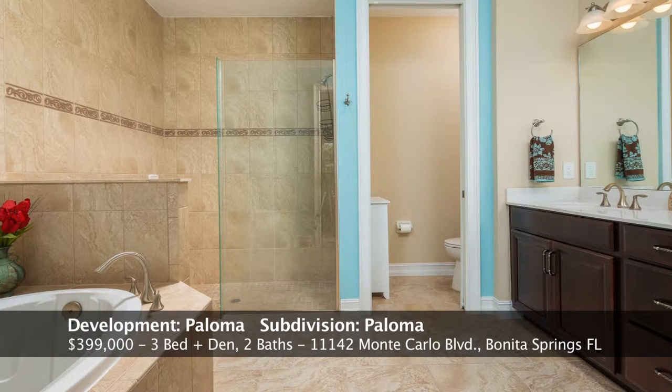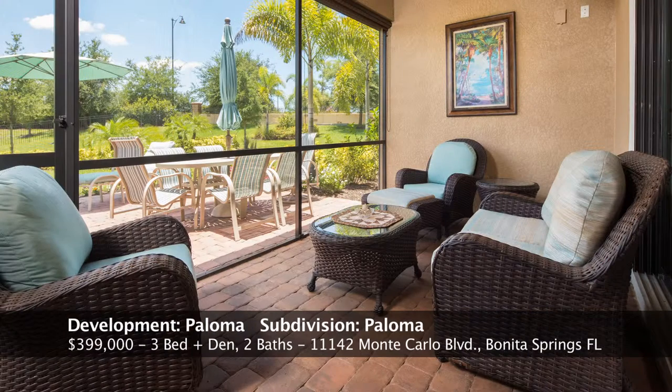This is the master bathroom. They kept a consistent concept with the kitchen in terms of the vanities. It has a tub, a walk-in shower, tile throughout, and dual vanities — something clients definitely look for these days.